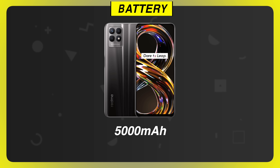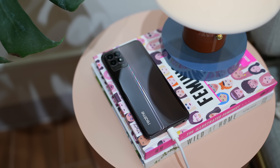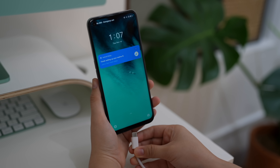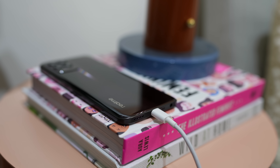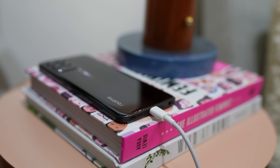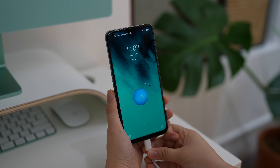Like the Realme 8 5G, it also has a 5000mAh battery capacity and supports 18W fast charging. The Realme 8i is cheaper than the Realme 8 5G, so having the same battery capacity and charging speed is actually not bad. I want it to last more than one day, which is actually good for a budget device. Although the charging speed is a bit sluggish at around 2 hours and 30 minutes, it's something I can wait for rather than having lower battery life with a higher charging speed.